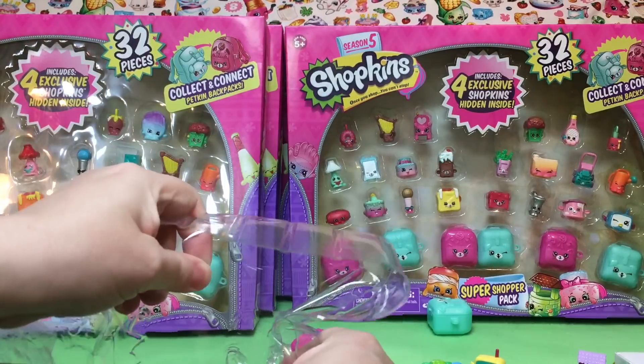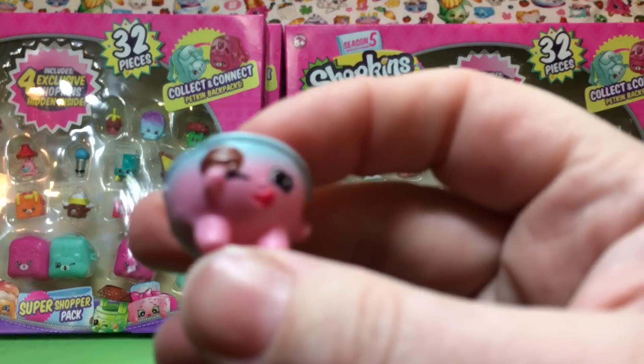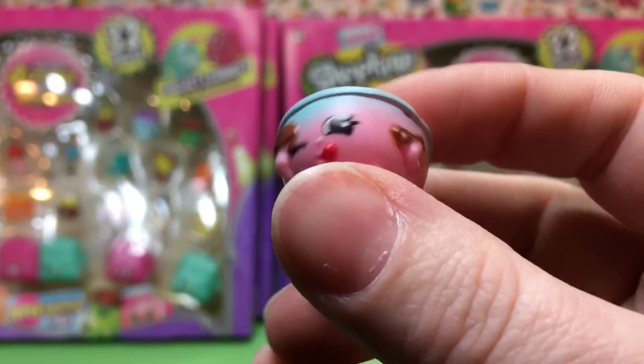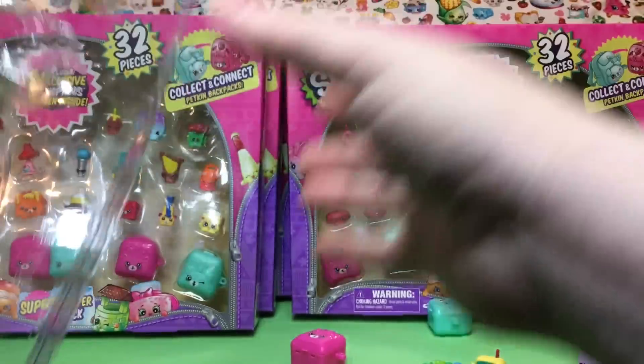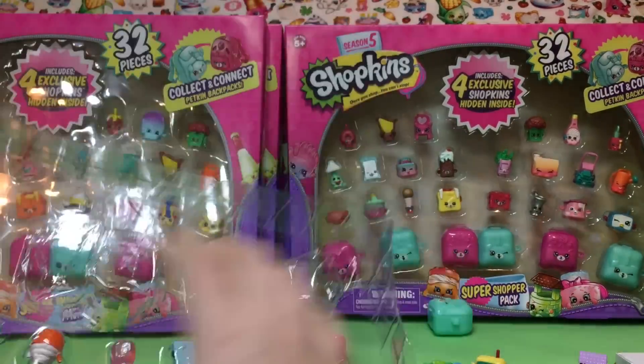I should have probably done this first — that would have been smart. You are cute! Look how cute you are. It's a dessert. Cutie, cutie, cute. These are really hard to get at, especially in the middle. I'm going to pop them out real quick.